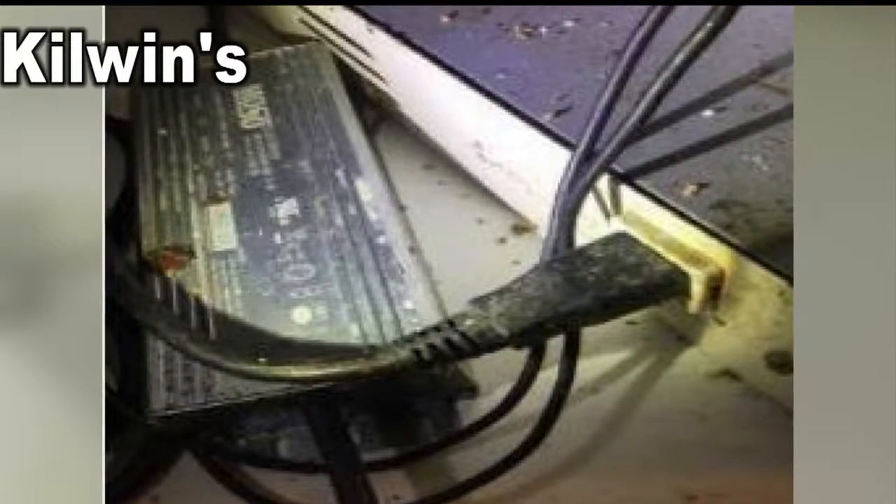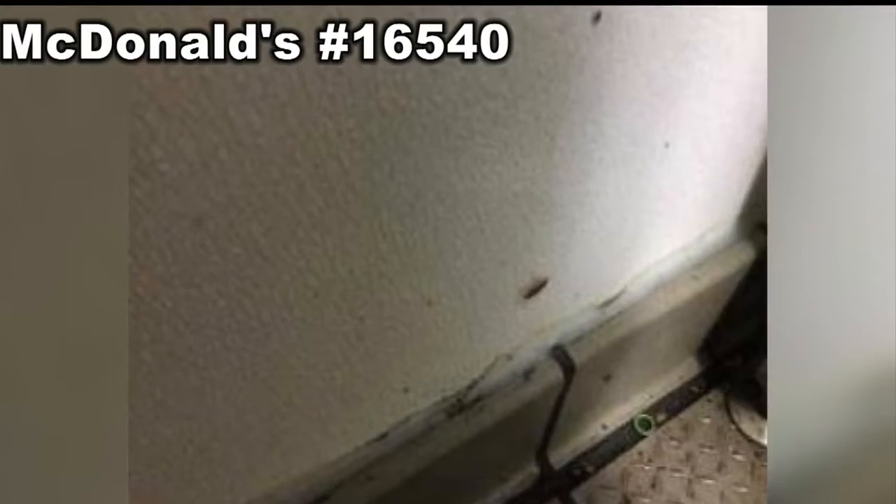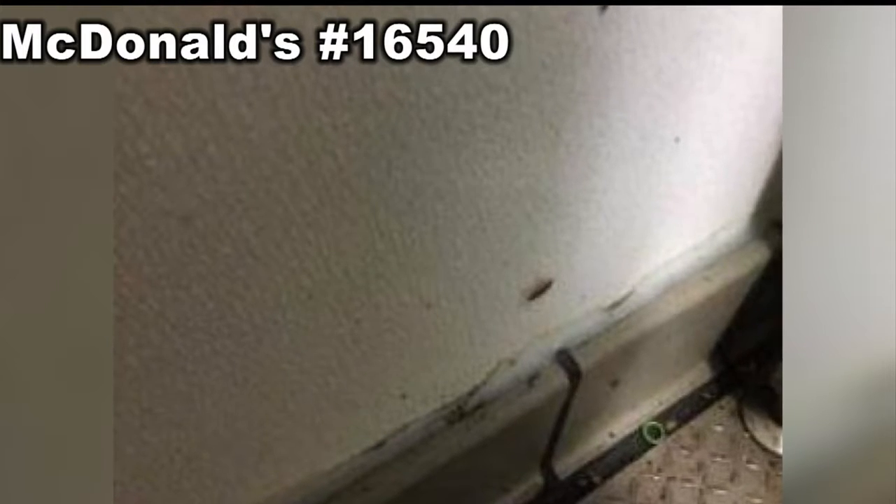Kilwins on South Market Street had roaches, and so did the McDonald's at 7400 Rivers Avenue. This is another picture of a violation at Shuangzi — fruit flies and roaches found near the water heater.